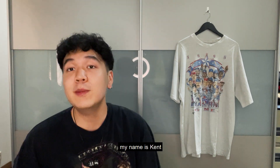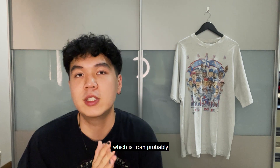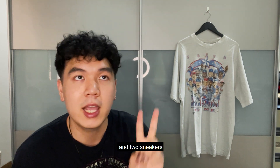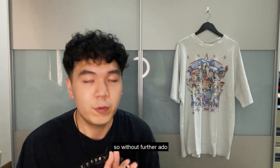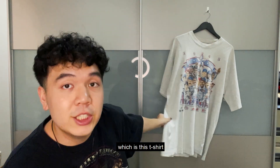Hey everyone, welcome back to the channel. My name is Kent and today I'm gonna show you my recent pickup from probably February to March. I got one t-shirt, three jackets, and two sneakers. So without further ado, let's jump right into the first pickup which is this t-shirt.